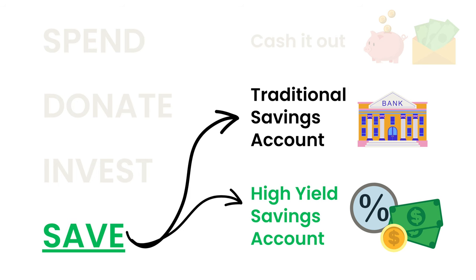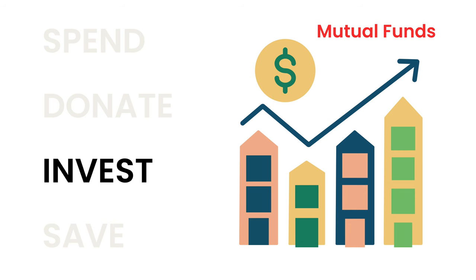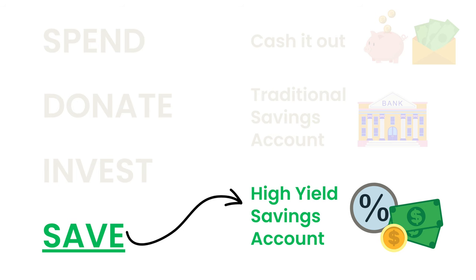I always recommend using a savings account if you need your money to stay liquid and accessible. If you don't need your money in the next few years, then go ahead and invest that into mutual funds. However, if you are saving up for a down payment on a house or a vacation or somewhere where you know you need the money somewhat soon, then you're going to want to use a high-yield savings account.